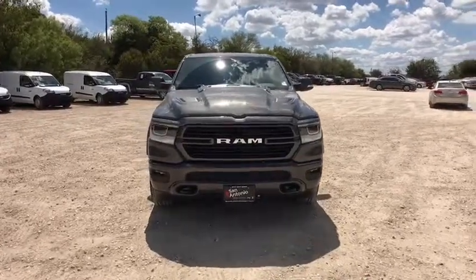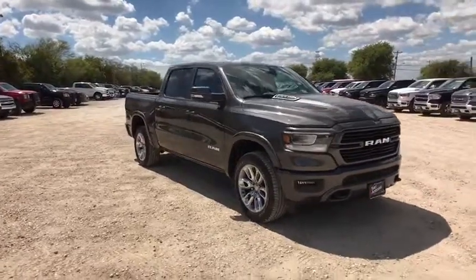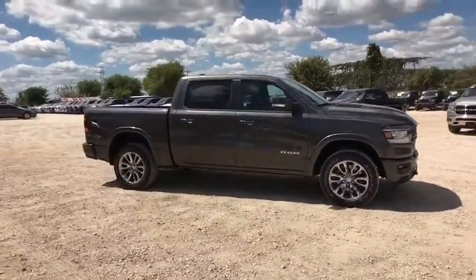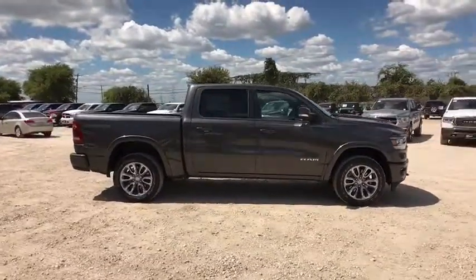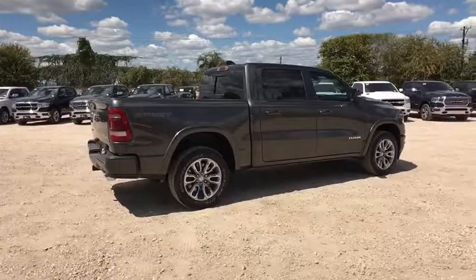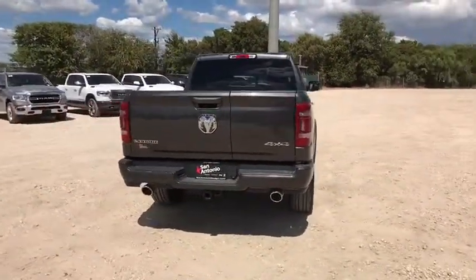We are pleased to show you the 2020 Ram 1500. Ram 1500 went against the Chevrolet Silverado, Ford F-150 and Toyota Tundra, which are all excellent trucks in their own right. The Ram took home the prize for its well-rounded strengths. This vehicle has less than 100 miles. Here are some of this vehicle's great options.